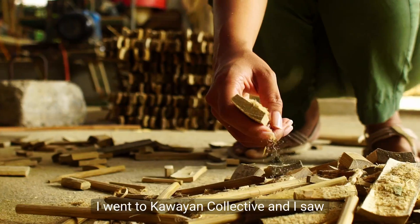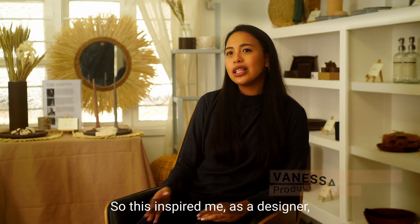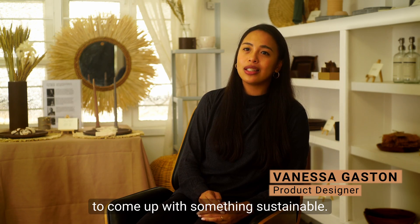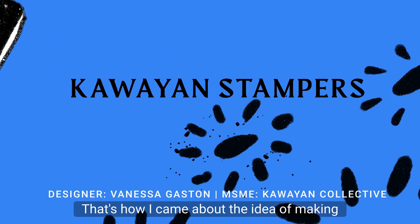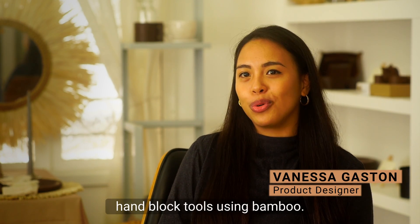I went to Kauaian Collective and saw that they had a lot of waste materials, so this inspired me as a designer to come up with something sustainable. That's how I came about the idea of making hand-blocked tools using bamboo.